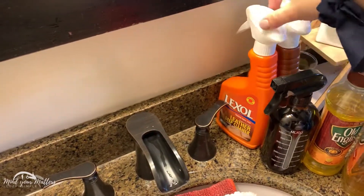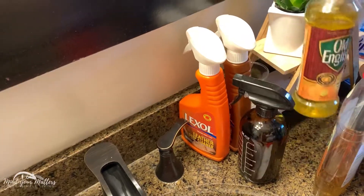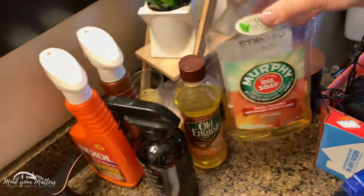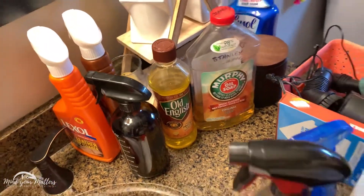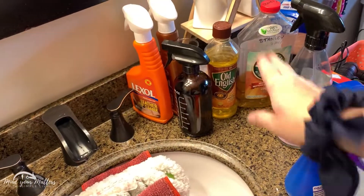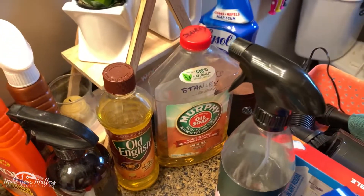Here's my Lexol. This is our leather cleaner empty bottle, and these are filled up again. Our Old English. Love Murphy's Oil — I use that on my floors all the time, just give them a little shine. It lasts forever, so it's a good price per unit. I don't even know how long we've had that one — a long time.